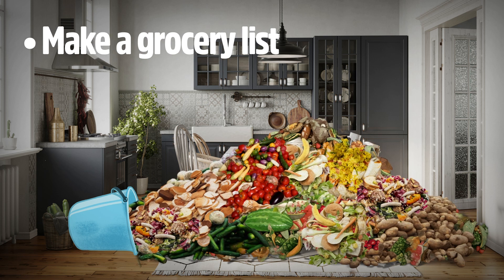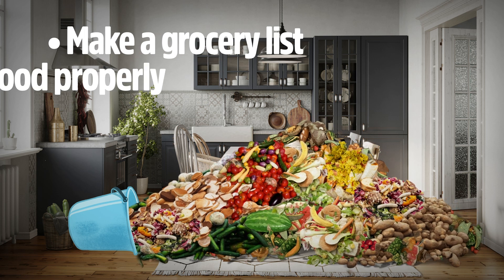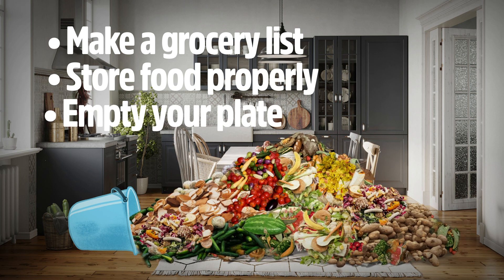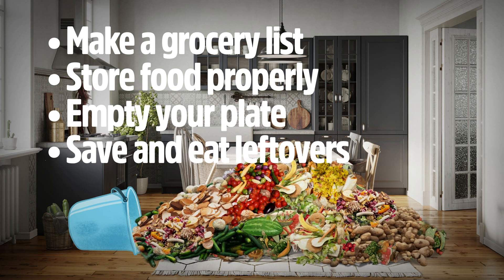Easy. Make a grocery list and stick to it. Store your food properly to avoid spoilage. Make sure your plate is empty at the end of meals. Save leftovers so they can be eaten later, or share them with a friend. You can repeat the family food waste audit every now and then to see how your family's actions are making a difference.